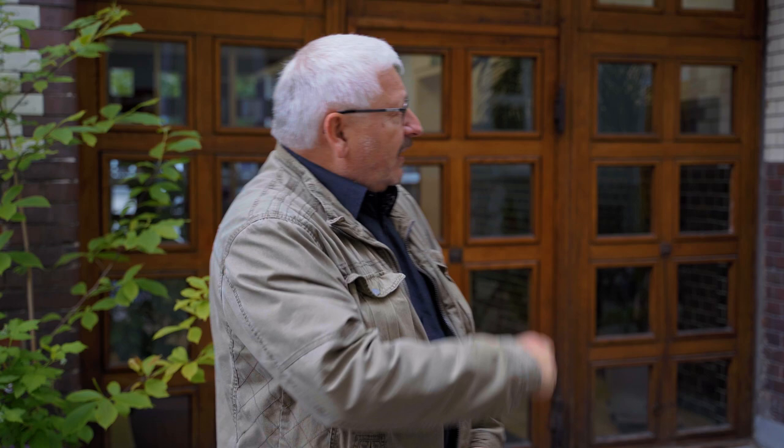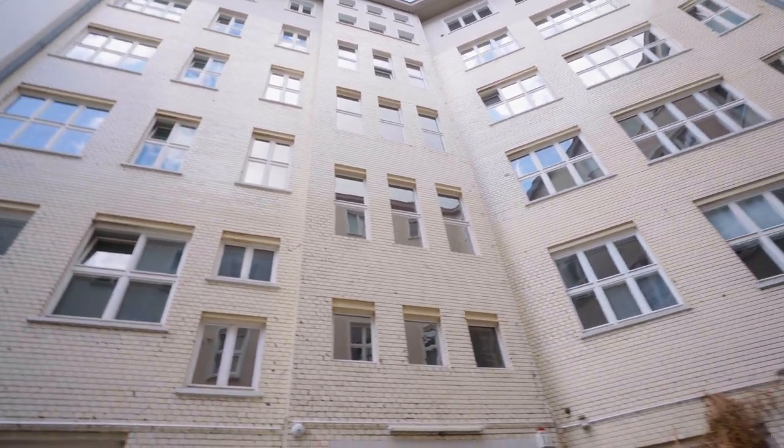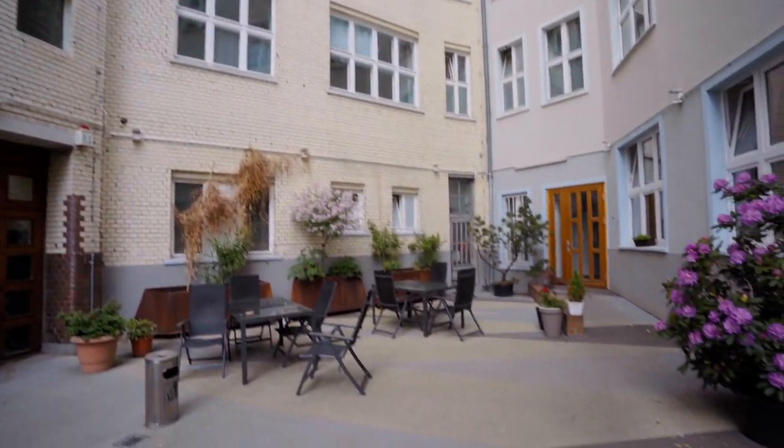Im Hintergrund sehen wir eine Fliesenwand, die dem nachempfunden ist, was 1912 hier gebaut wurde. Das Karl-Liebknecht-Haus, wie es 1912 gebaut wurde, war eine Stahl-Skelett-Konstruktion – für die damalige Zeit, vor über 100 Jahren, eine sehr moderne Bauweise. Das erlaubte es, selbst in den oberen Etagen vergleichsweise schwere Maschinen aufzustellen. Der Kaufmann Rudolf Wert, der dieses Haus bauen ließ, hat hier selber seine Adler-Türschließer produziert.